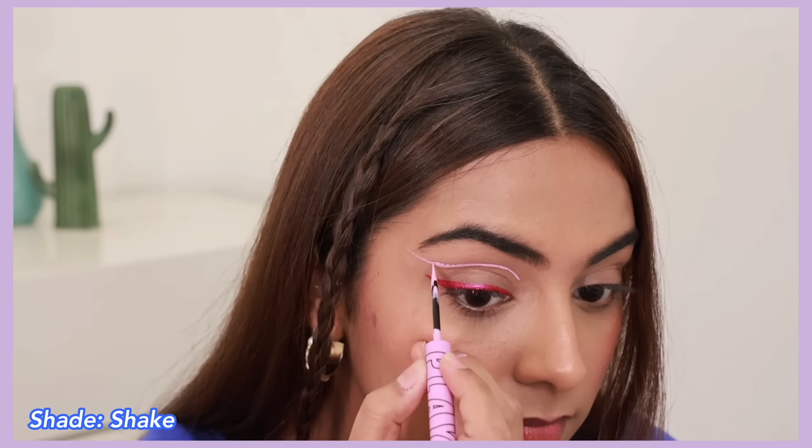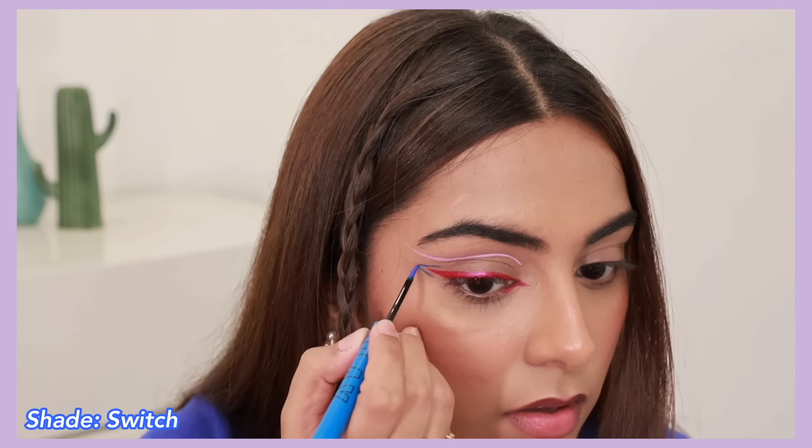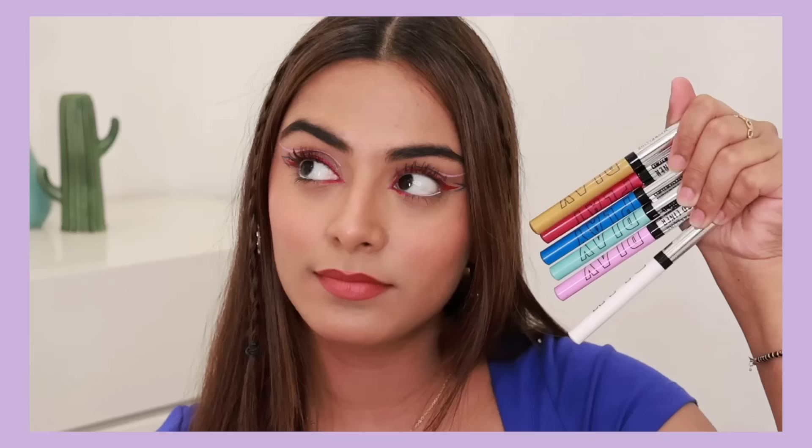You have to shake the tube before applying, and the applicator is so precise — it glides very smoothly. So it gets easy to do any kind of eye look. This liner is very smudge-proof, waterproof, and stays for up to 48 hours. I am in love with these fun liner shades. I think you should also try some bold and fun eye looks using Maybelline's new Tattoo Liner Play Range. You will get the links in the description box — make sure you try these out.